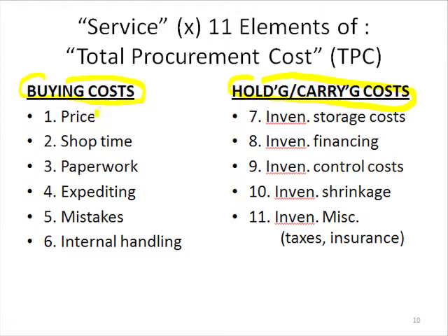When it comes to buying costs, the first thing we always think about is price. Because of the 11 elements, this is the only immediate, measurable, knowable item. All the rest of these costs are so hidden, so unmeasurable, or not easily measured, that they are hidden — or people think, in a sense, they do them for free.